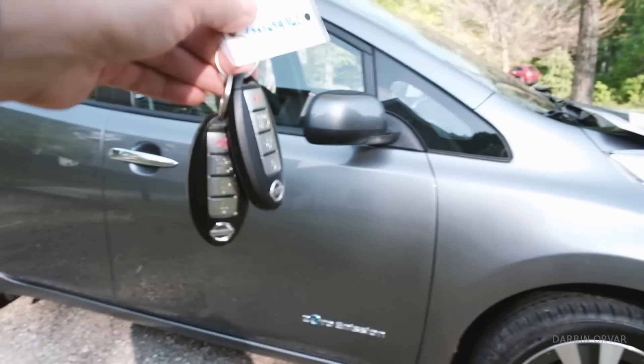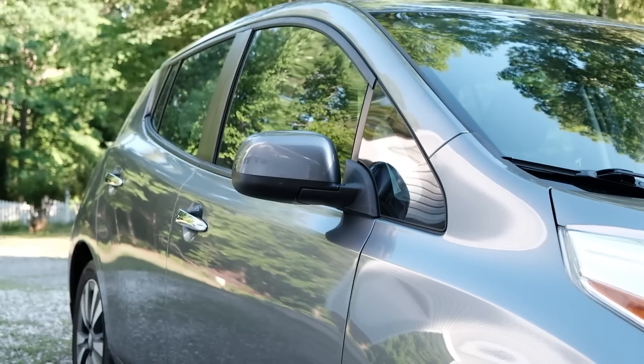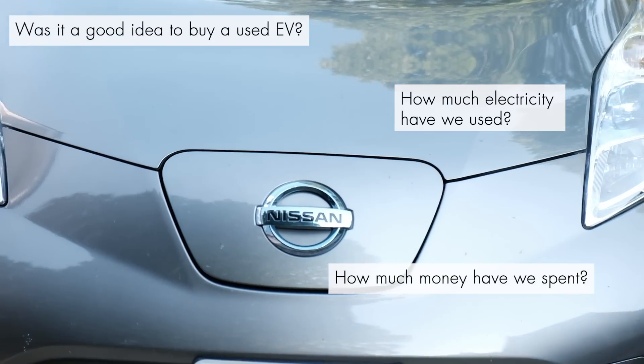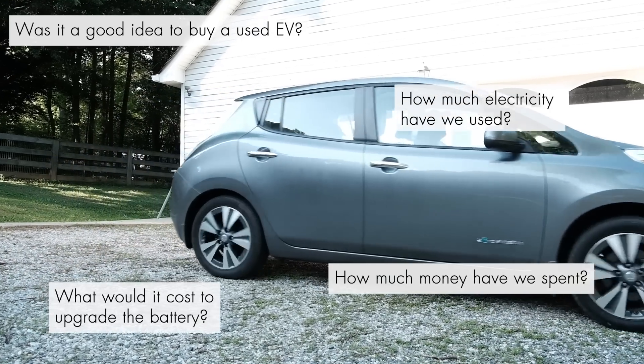We've had our new 2015 Nissan Leaf for about a month now — enough time to get a feel for it, see how much we've been driving, how much we've been charging, all of that. In today's video I want to go over: was it a good idea? How much money have we spent? How much electricity have we used? And what would be the cost to upgrade the battery in this car?